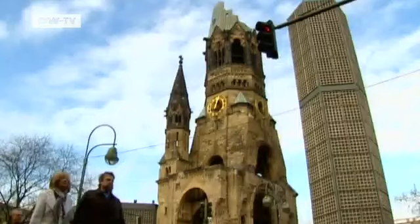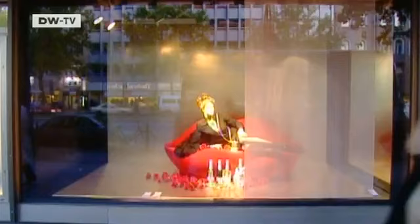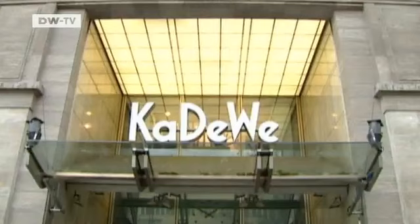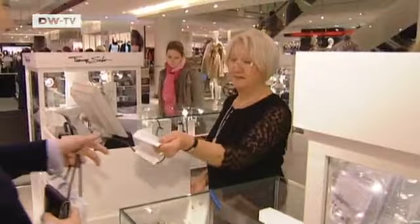It's really alive and vibrant. The Kaiser Wilhelm Memorial Church is one of the most famous buildings in Old West Berlin. Right nearby is Berlin's luxury department store KDV, which is over a century old.